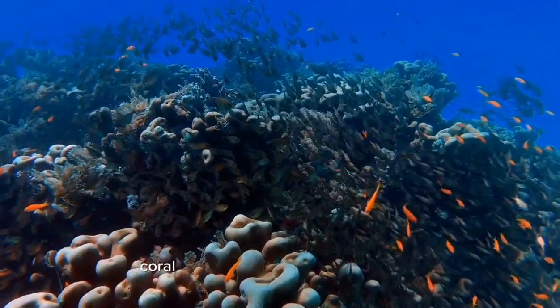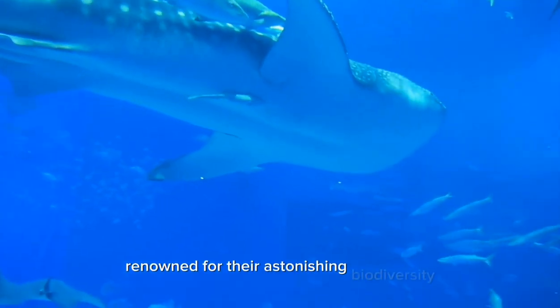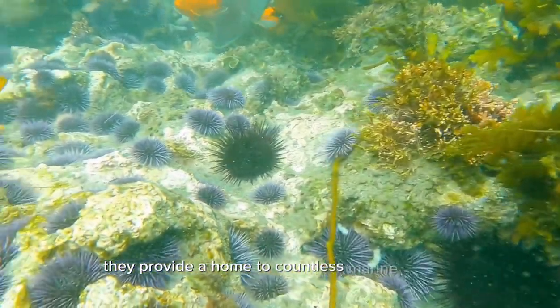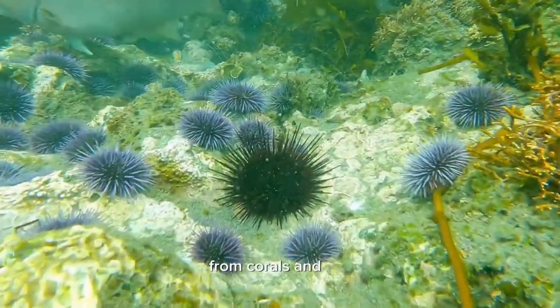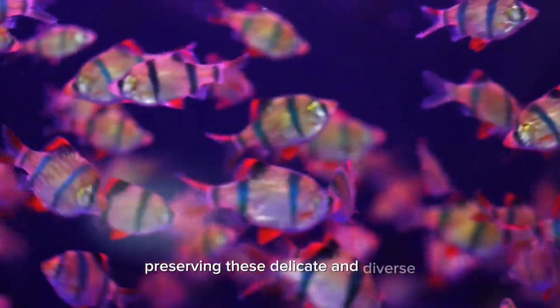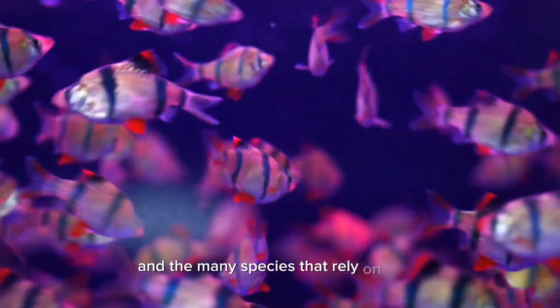In conclusion, coral reefs are awe-inspiring ecosystems renowned for their astonishing biodiversity and vibrant colors. They provide a home to countless marine species, from corals and fish to invertebrates and plants. Preserving these delicate and diverse ecosystems is essential for the well-being of the oceans and the many species that rely on them.